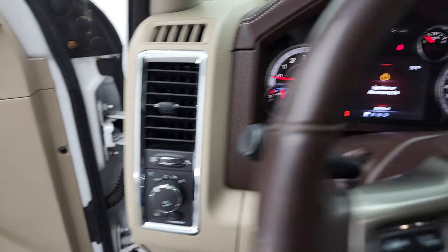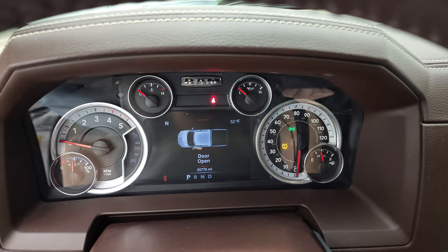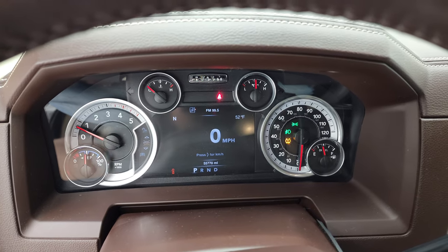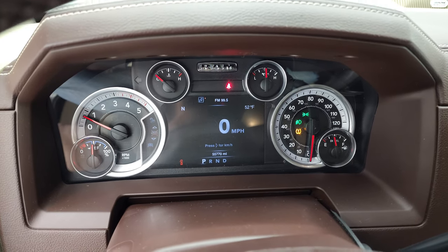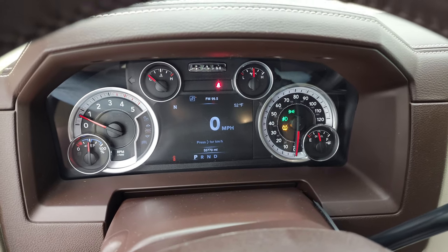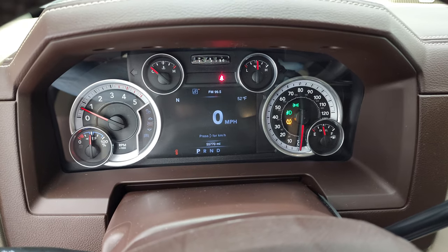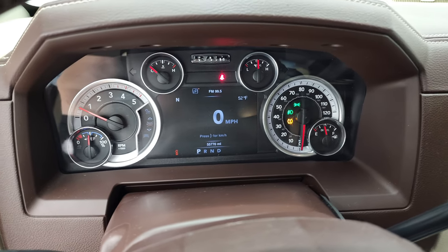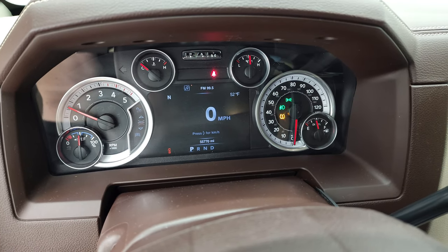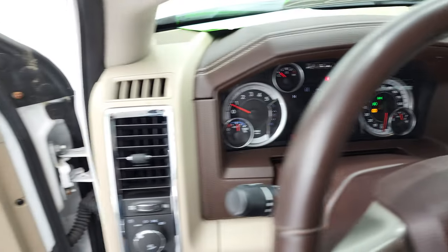There are no check engine lights or anything like that. The TPMS sensor light is on because the tires on this truck are rated to 65 PSI, but the system wants the back tires at 80 PSI for towing. Since they're rated at 65, we have that disclosed — that is why that light is on.